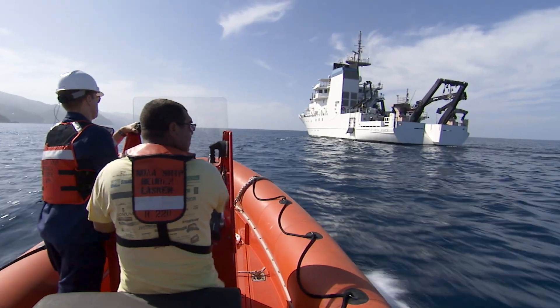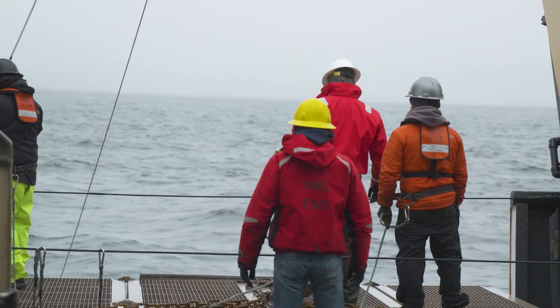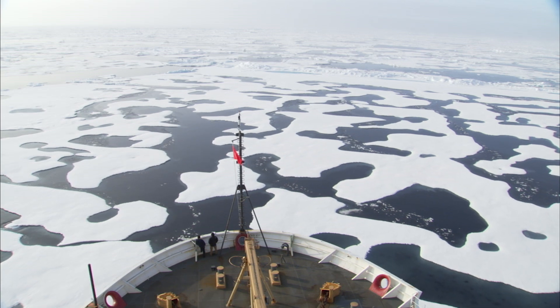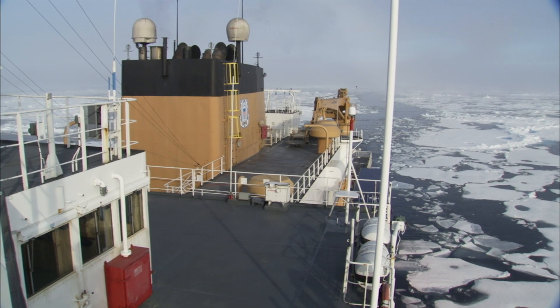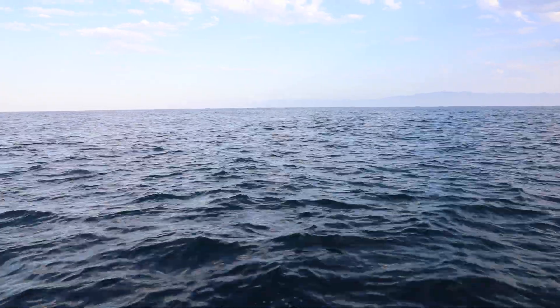These surveys are usually conducted on ships and airplanes, which can cover large areas, but they're constrained by weather, daylight, and even location. They can't always operate close to shore or in remote areas. The ocean is vast, and traditional surveys can't cover it all.